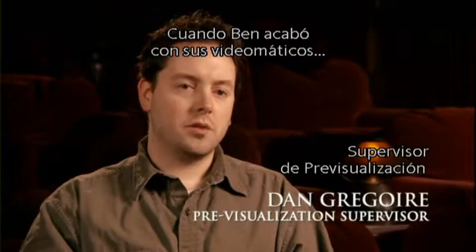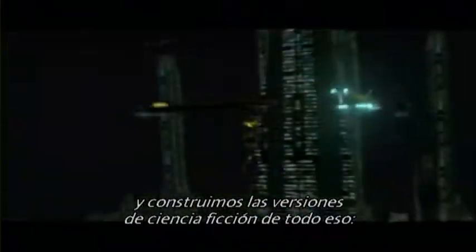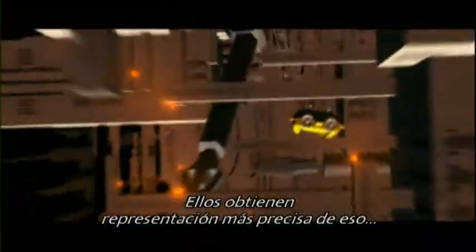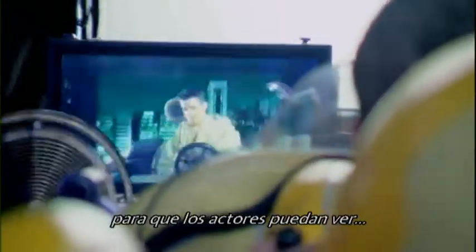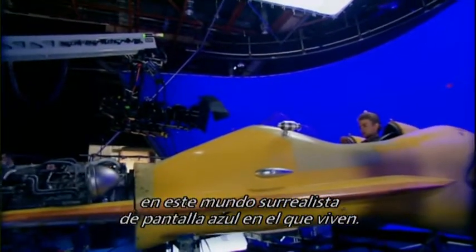Once Ben was done with his videomatics, we brought them into the digital realm and actually built the science fiction versions — the actual speeder, the Zam speeder, digital proxies of our hero characters. We'd take that, blow it up, move it around, cut it out, change it around, and give it back to the animatic department. They would make a finer representation until we got the shots the way we wanted. We take that film onto the set, where we have a speeder on a gimbal on blue screen, and put huge plasma screens in front of the speeder so the actors can actually watch this bizarre cartoon in front of them and interact with what's going on.